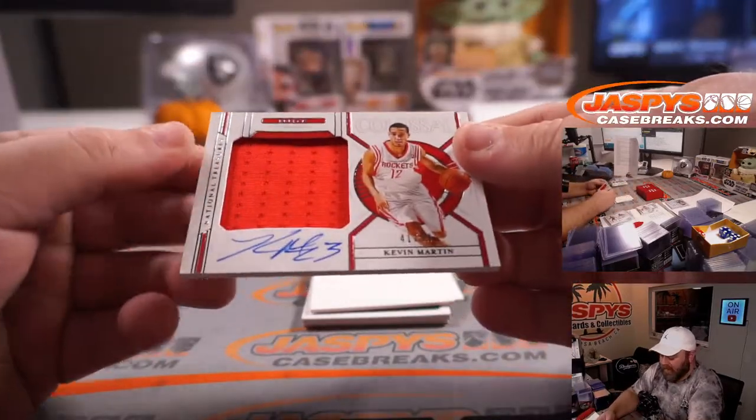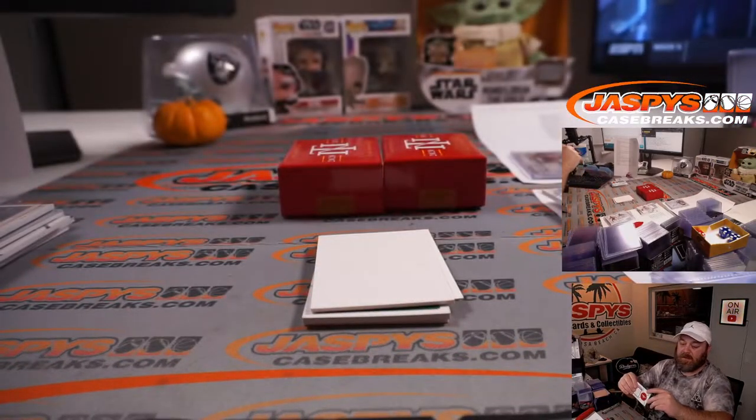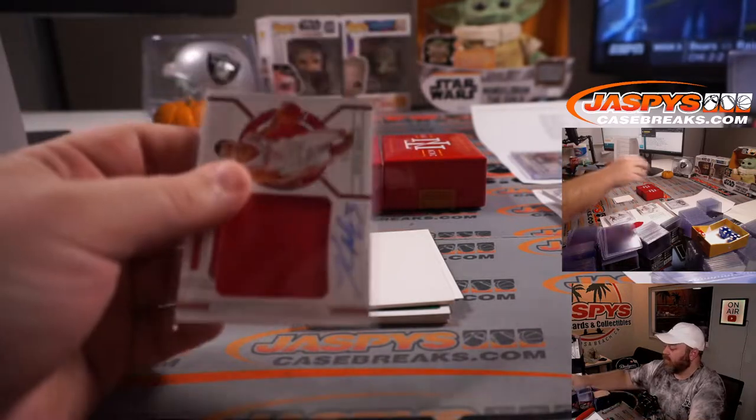Kevin Martin for the Houston Rockets, 41 out of 49. Houston Rockets, Sean Otagwile.